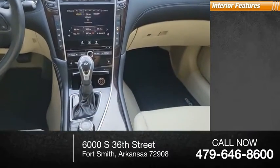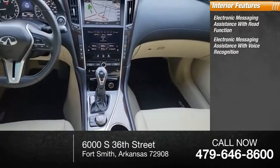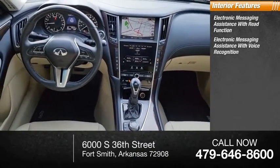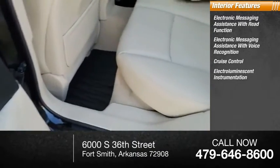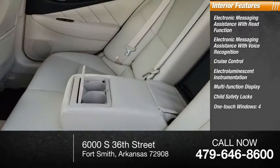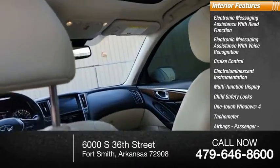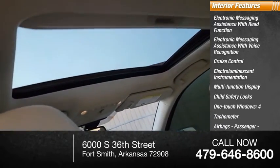Inside you'll find electronic messaging assistance with read function, electronic messaging assistance with voice recognition, cruise control, electro-illuminescent instrumentation, multifunction display, child safety locks, one-touch windows, four tachometers, airbags, passenger occupant sensing deactivation, door courtesy lights.